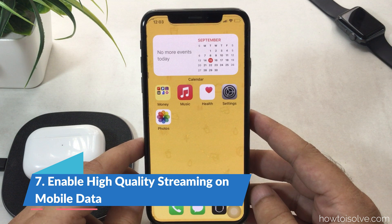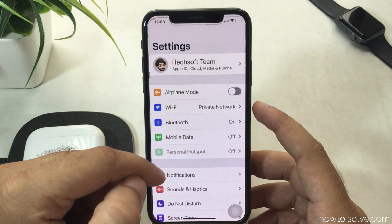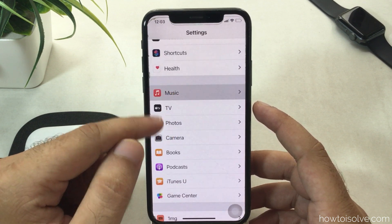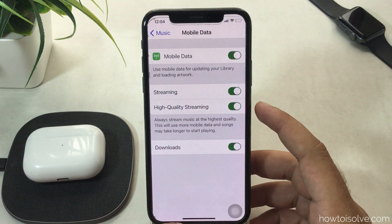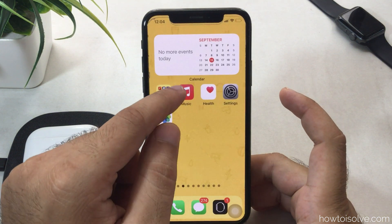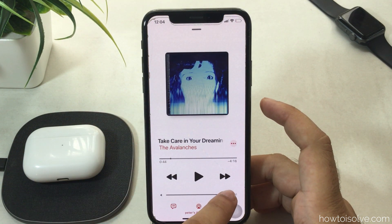For high-quality streaming on mobile data, you have to enable it from the iPhone settings. Open the Settings app on your iPhone, scroll to Music, tap on Mobile Data, and then enable High Quality Streaming. This setting allows music to always stream at the highest quality.